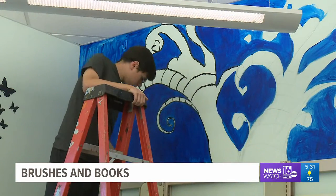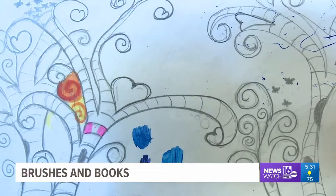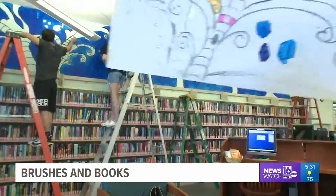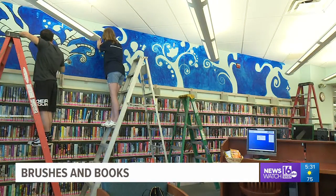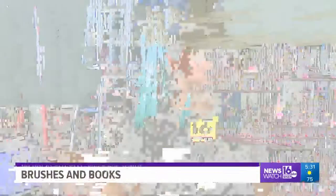One of the artists, Riverside senior Nicholas Buscelli, says this is his chance to make his mark in the community — a mark he hopes the next generation of students can be inspired by. I think this mural will bring a lot more than just excitement, and some passion into the next generation of kids who are going to Riverside.